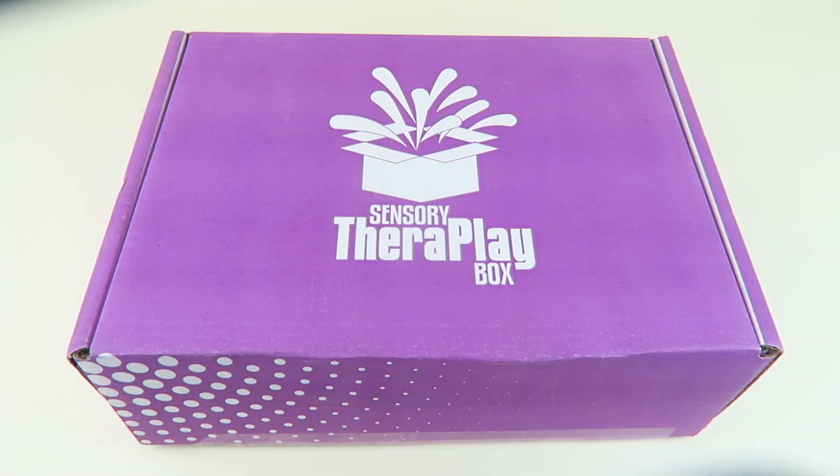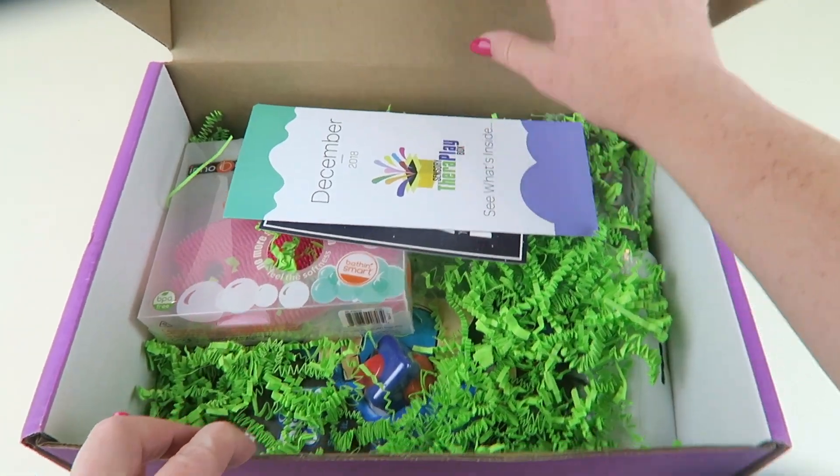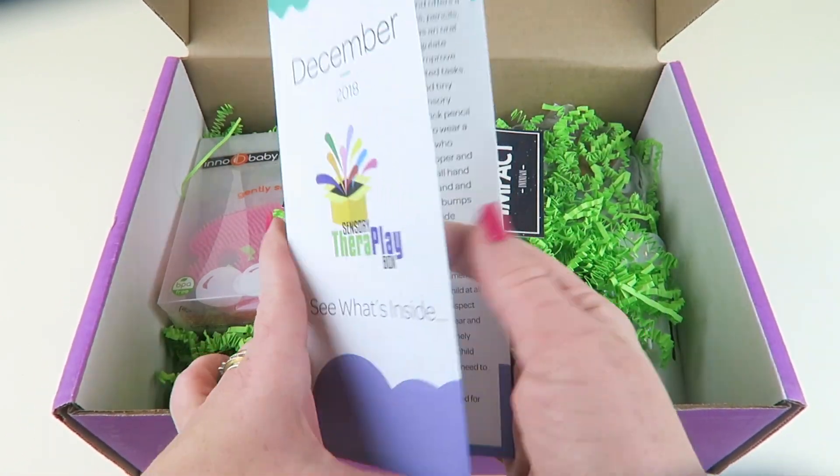This is my unboxing and review for Sensory Therapy Box for December 2018. This is a subscription box filled with all kinds of sensory toys for kids. Boxes are $39.95 a month and you get five to eight sensory toys and items in each box, especially designed for kids on the autism spectrum or who have sensory processing needs. They're designed to encourage the development of important sensory motor skills and are very calming and therapeutic. It's also just a really fun box — we personally subscribe. Let's check out the box!